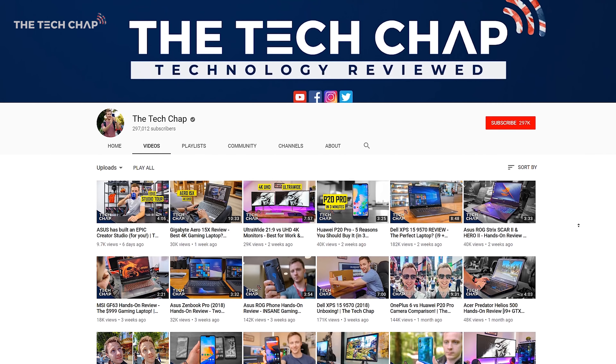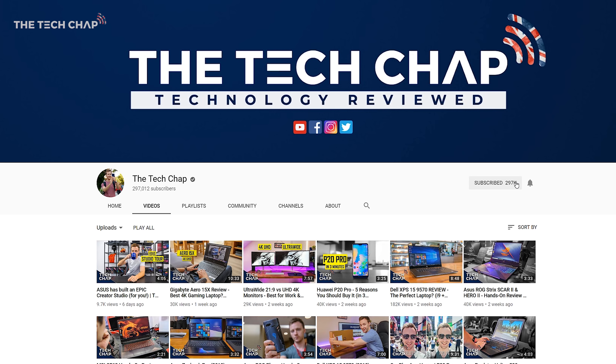Don't forget to click that like and subscribe button and tap that notification bell so you don't miss out on any of my videos.